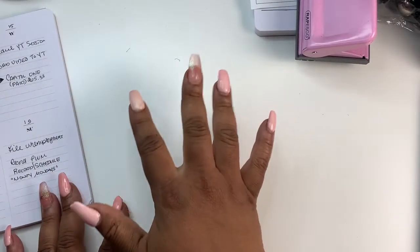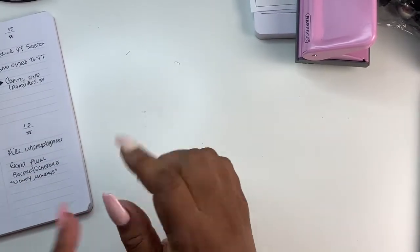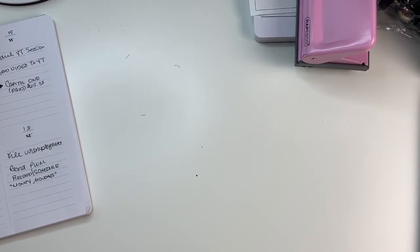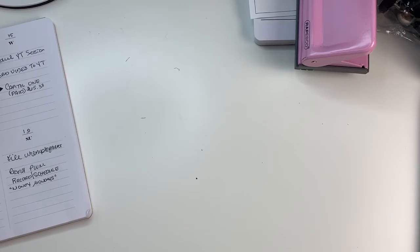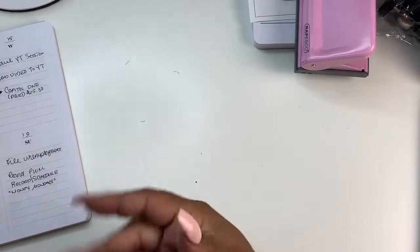Hey friends and welcome to Nora's Cove. Here at the Cove we do DIYs, budget planning, plan with me's, anything business related and lifestyle. So let's jump into today's video. For those of you who are new here who don't know me, I'm Yoshida and I am the CEO owner of Nora's Cove. So today let's dive right in.